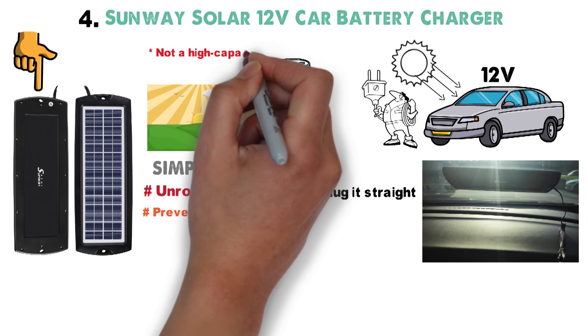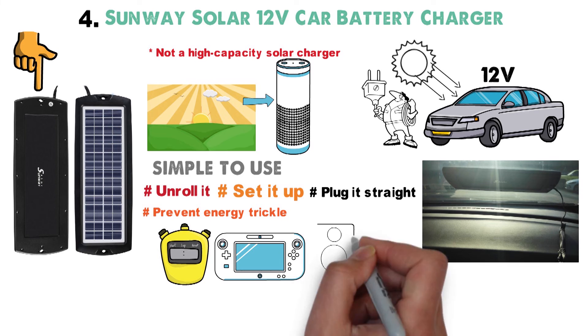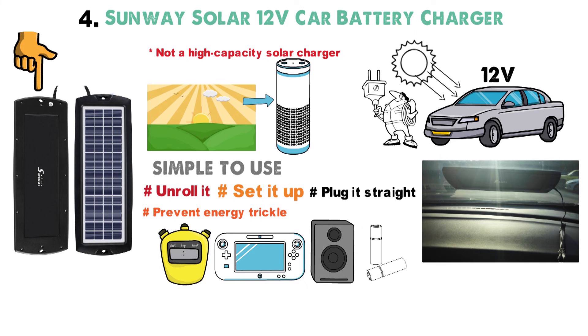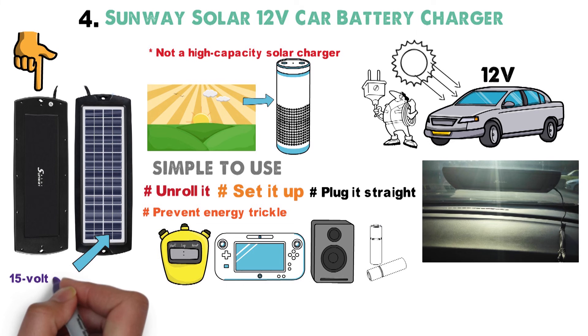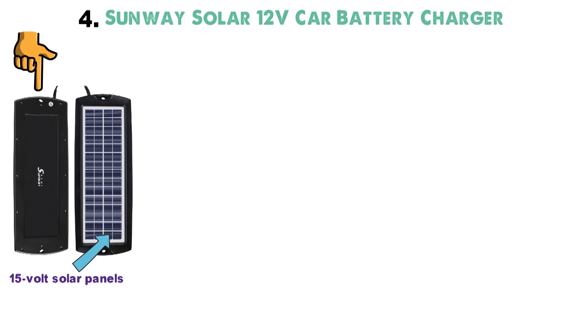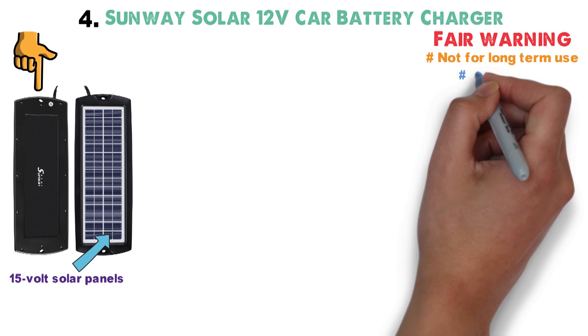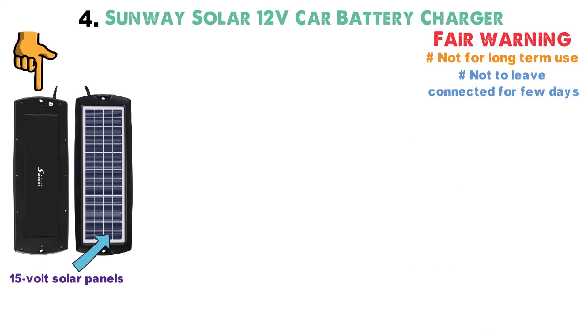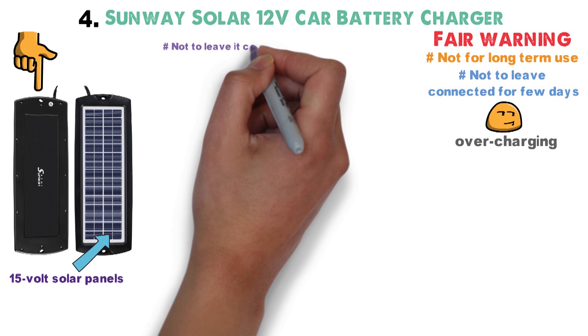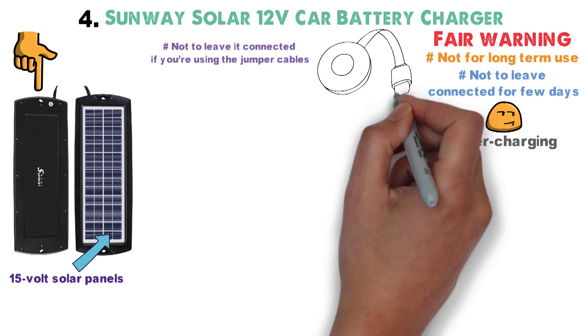This isn't a high-capacity solar charger. It's just enough to stop your car's alarm, clock, or other internal passive systems from draining your battery dry. The 15-volt solar panels will generate just enough energy throughout the day to keep your battery from losing all its charge, enhancing its lifespan and preventing sulfation. Fair warning — this isn't intended for long-term use. It's recommended not to leave the solar panel connected to your vehicle for more than a few days at a time, or else you risk overcharging your battery.